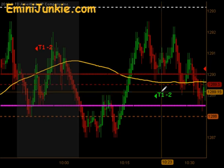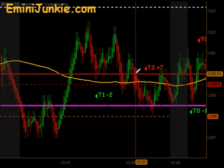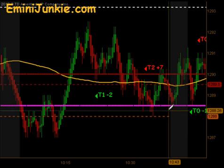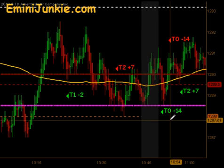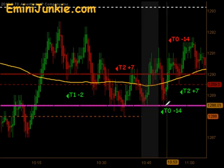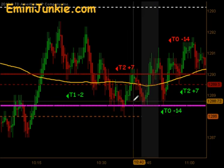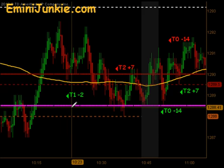We'll show all the signals here — there was a T1-2, and then this little micro to the downside did produce an opportunity for a T2 plus 7, just barely got that second position off. Then we came back up through the moving average, gave a signal to get long — that was a T0-14, followed by another T0-14, followed by a T2 plus 7. You can see the chop back and forth, basically 1, 2, 3, 4, 5 signals firing in a matter of an hour.